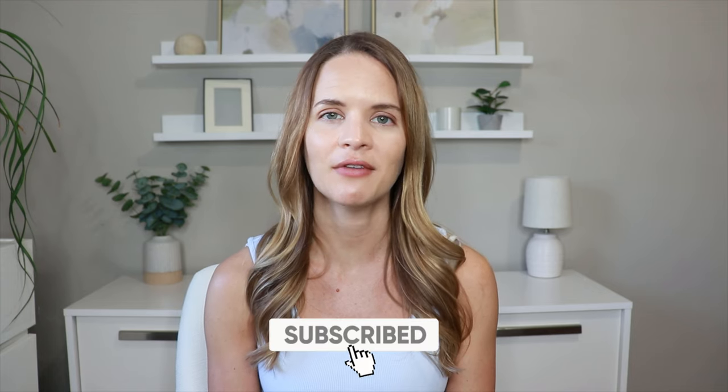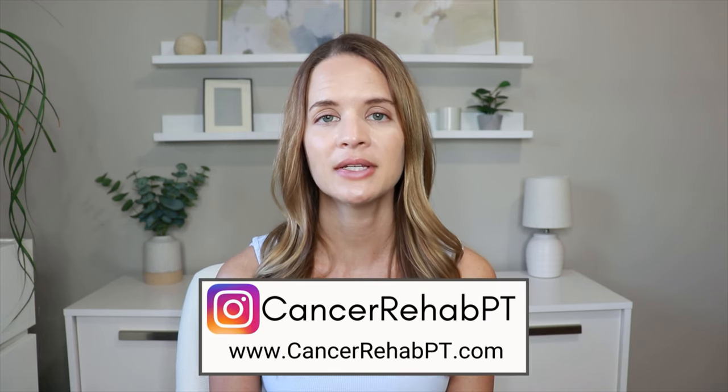So if that's something that you're interested in, be sure to subscribe below to see when that video comes out. You can also check out our website at CancerRehabPT.com for more resources, and you can follow along with us on Instagram for more related content.